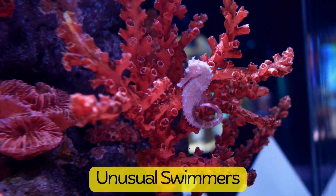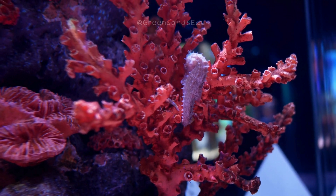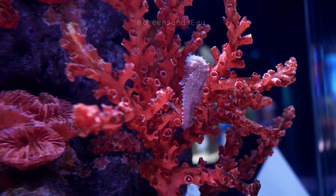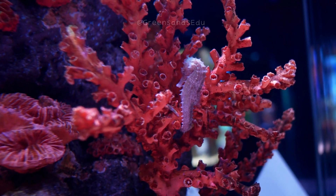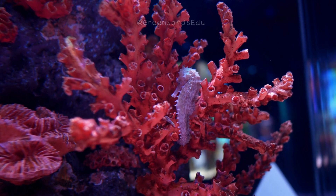Unlike most fish, seahorses swim upright using a small dorsal fin on their back, which flutters up to 70 times per second. They are not strong swimmers and often rely on their prehensile tails to anchor themselves to seaweed and corals.